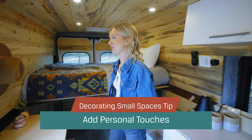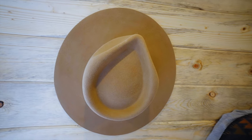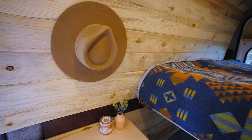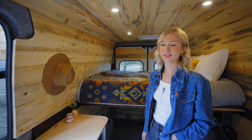Another great thing to make your space more homey is adding some personal touches. I hung my hat, which I really like. Having candles and little potted plants is great too. You can also get damage-free wall hangings and hang some artwork — some people take it down when driving so it doesn't fall.